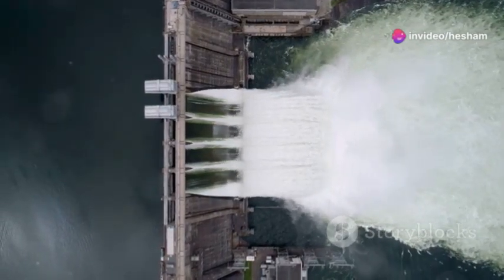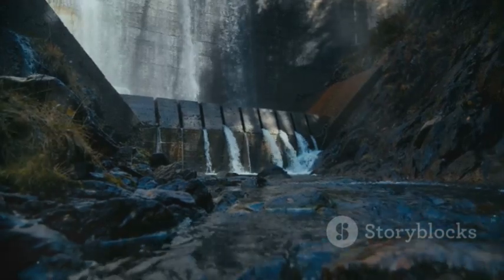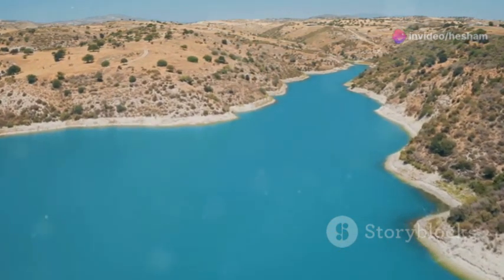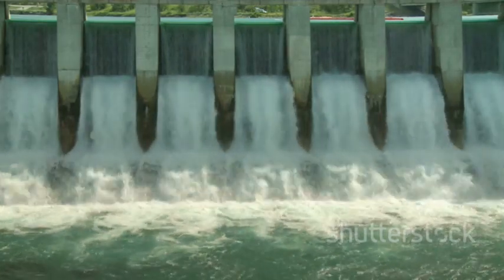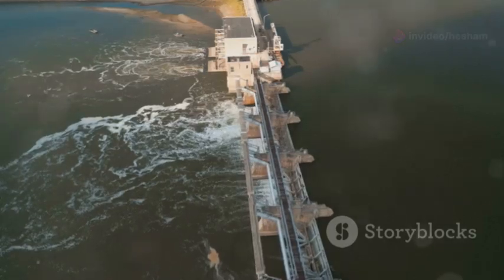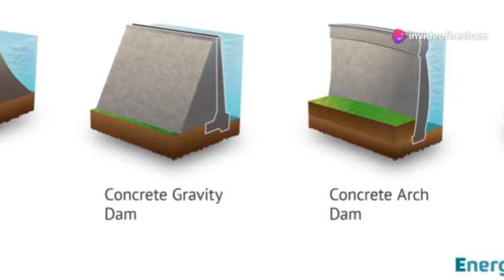All right, let's talk about the heavyweights of the water management world: dams. These colossal structures are the ultimate expression of our desire to control and harness the immense power of water. Dams are built across rivers or valleys to create reservoirs — essentially artificial lakes that store vast quantities of water. This stored water can then be used for irrigation, drinking water supply, hydroelectric power generation and flood control. Building a dam is a massive undertaking, often requiring years of planning and construction. Dams have played a crucial role in human development, allowing us to irrigate vast areas of land, provide reliable water supplies to cities and generate clean energy.